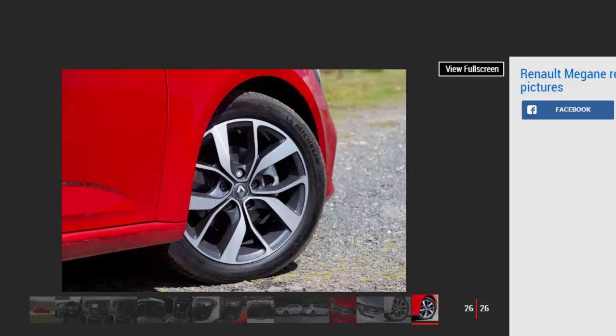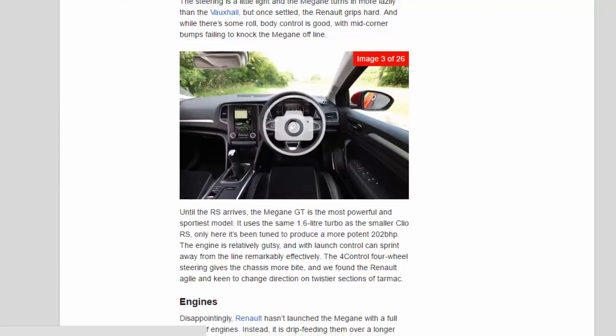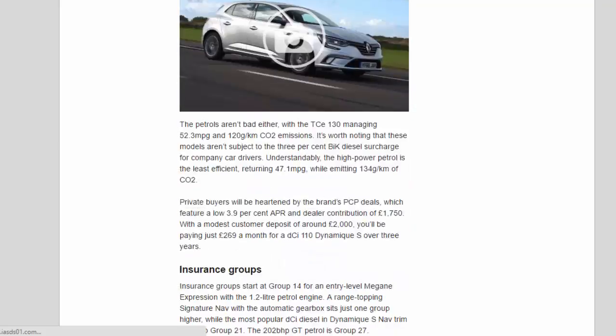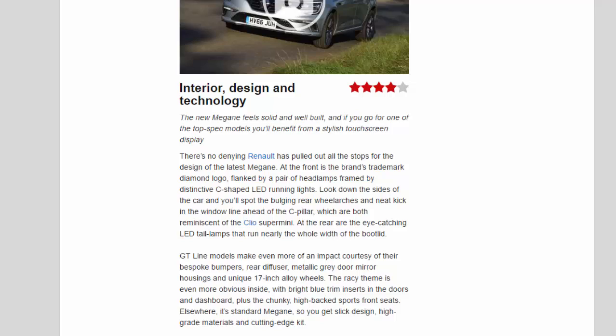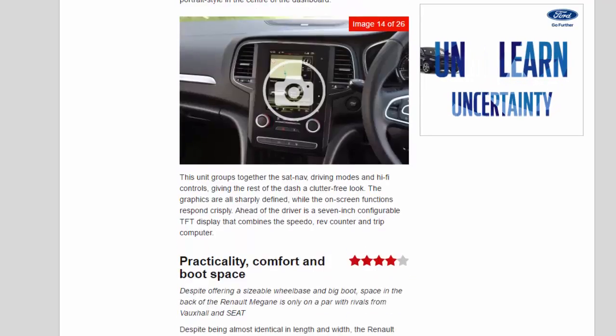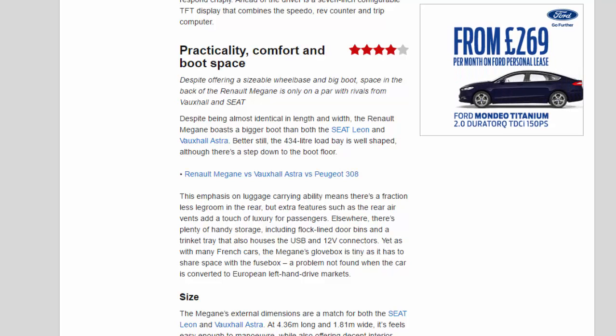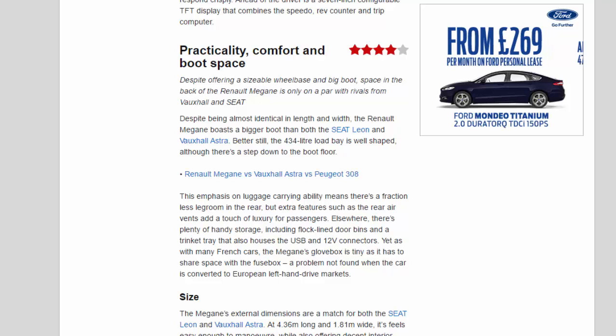Despite offering a sizeable wheelbase and big boot, space in the back of the Renault Megane is only on a par with rivals from Vauxhall and Seat. Despite being almost identical in length and width, the Renault Megane boasts a bigger boot than both the Seat Leon and Vauxhall Astra. Better still, the 434-litre load bay is well-shaped, although there's a step down to the boot floor. This emphasis on luggage-carrying ability means there's a fraction less legroom in the rear, but extra features such as the rear air vents add a touch of luxury for passengers.